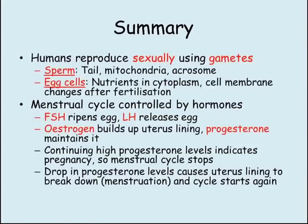Sexual reproduction in humans relies on the adaptations of the two gametes, sperm and egg, and the menstrual cycle being controlled by hormones. Sperm have a tail for motility, mitochondria to release energy, and an acrosome containing enzymes to break down the cell membrane of the egg. Egg cells store nutrients in the cytoplasm and are able to change their cell membrane after fertilization to stop further sperm from entering. Sperm and egg both have a haploid nucleus.